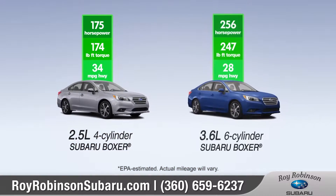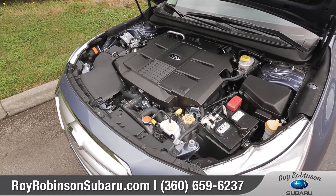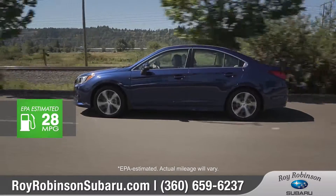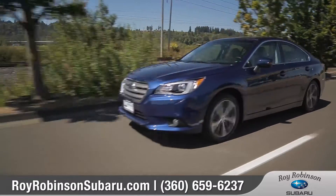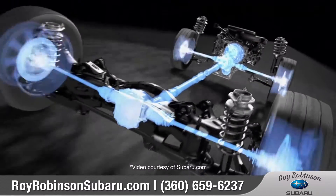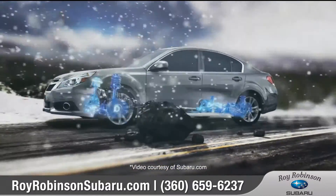Legacy offers two Subaru Boxer engines. Maximize your driving pleasure in the 3.6R, the largest Subaru Boxer engine ever built. With a whopping 256 horsepower and 247 foot-pounds of torque, there's a wealth of ultra-smooth power at the ready. With Subaru Symmetrical All-Wheel Drive, you can count on having more traction and control than just about anyone else on the road in all conditions.